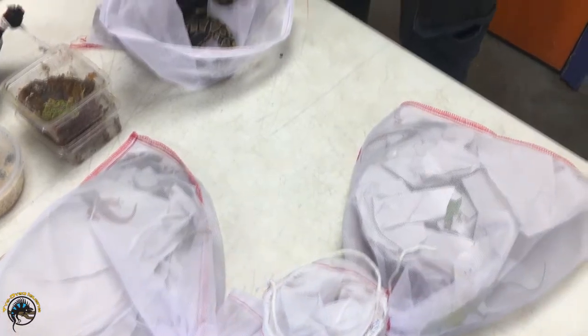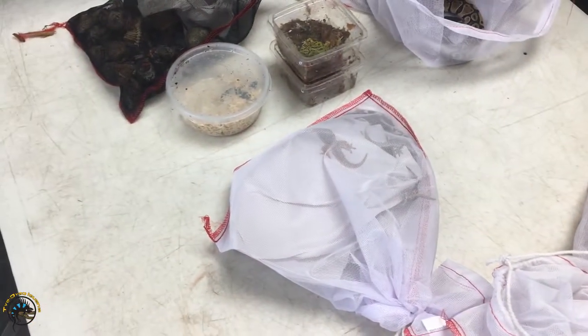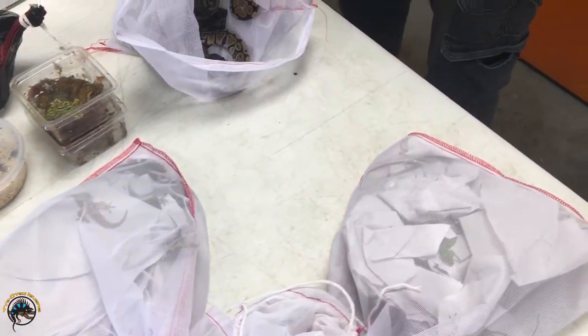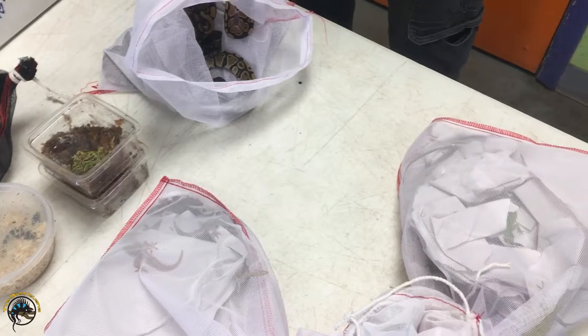All right, so we got some goodies today. Got a little bit of a restock. A few on the animal side, but we got more tarantulas.